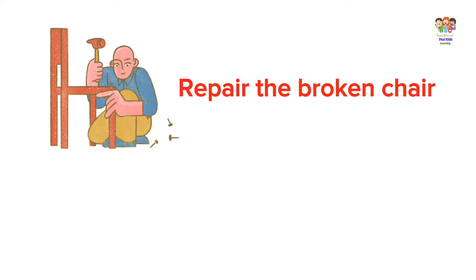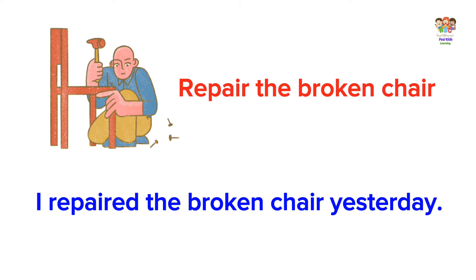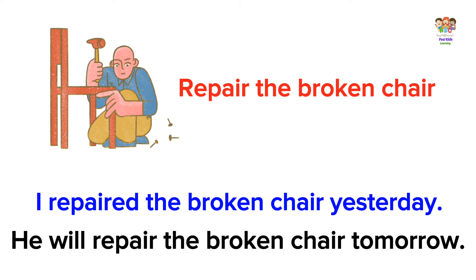Repair the broken chair. I repaired the broken chair yesterday. He will repair the broken chair tomorrow.